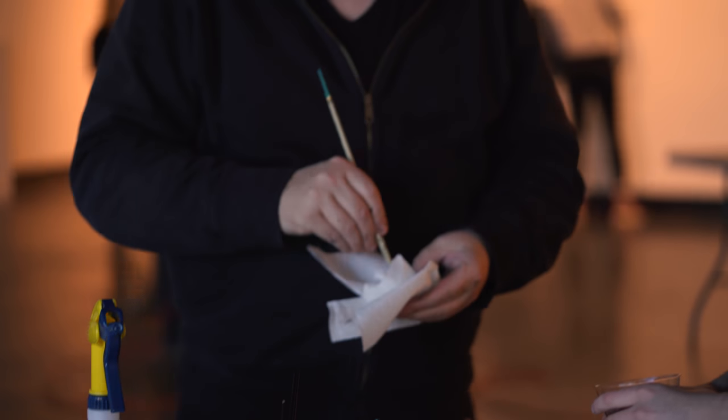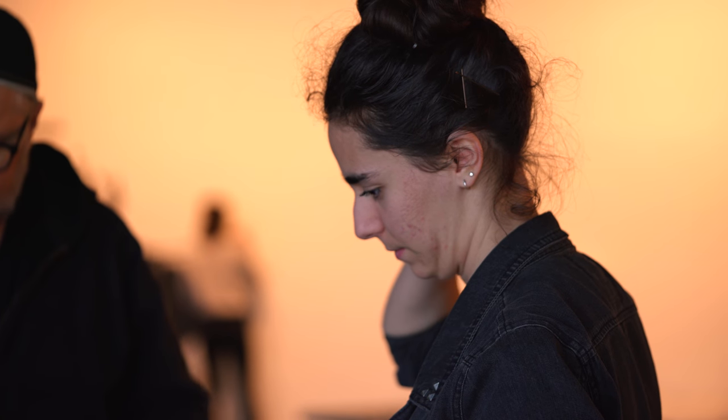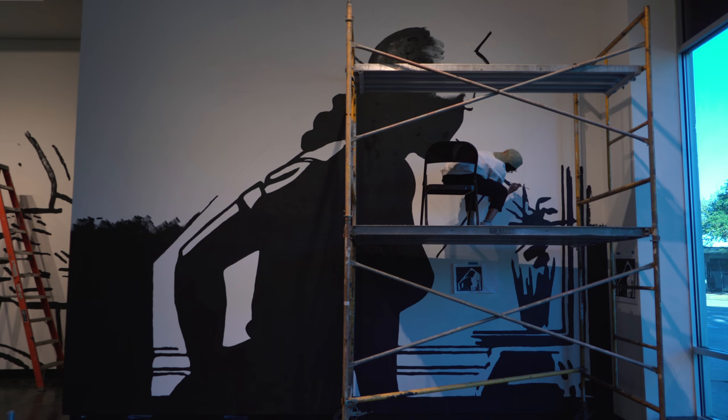I got some funding from the university and put together this class where I would teach the students curation — sort of what it takes to put together an exhibition, but from the perspective of the artist.